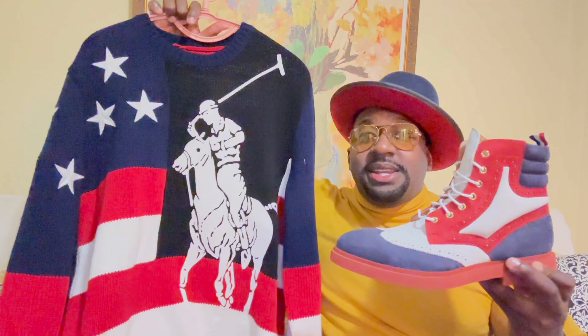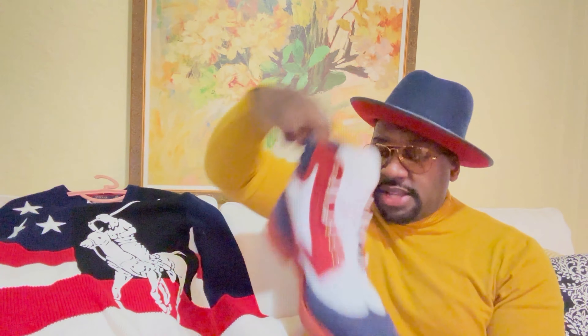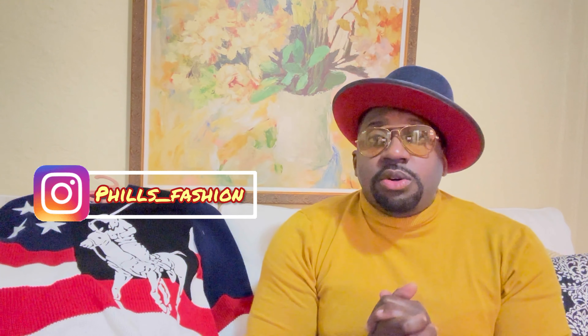I would definitely love to hear your opinion in the comment section — what do you think about the outfit? If this was your first time here and you're interested in a personal stylist, I make custom packages just for you. Link in the description. Follow me on Instagram for outfit inspiration, and I'm now doing coaching calls to motivate you in your fashion journey. See you soon and stay blessed.